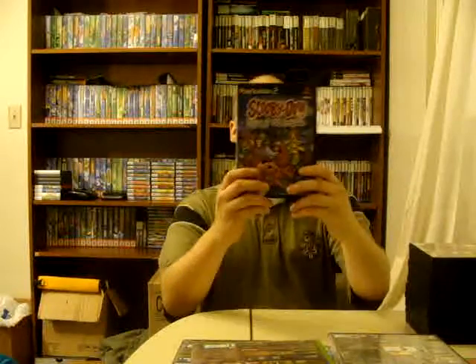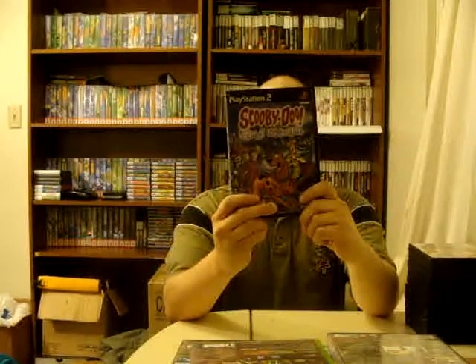Got some PS2 titles here. We got Tokyo Extreme Racer Zero — this completed my Tokyo Extreme Racer series. Doesn't have the manual but that's all right, got that for $1. I found The Lord of the Rings: The Fellowship of the Ring — I only need one more Lord of the Rings game for PS2 and I'll have them all. Complete, got that for $1. Found a copy of Scooby-Doo Night of a Hundred Frights, missing the manual but that's all right, got that for $1.